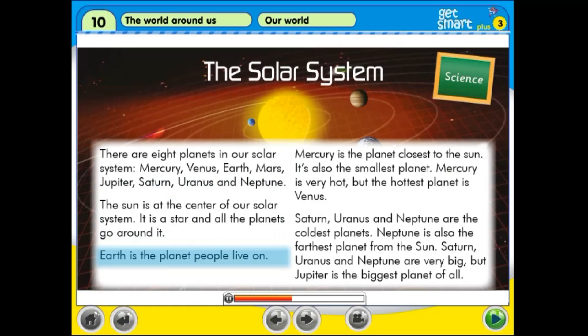Earth is the planet people live on. Mercury is the planet closest to the Sun. It's also the smallest planet. Mercury is very hot, but the hottest planet is Venus.